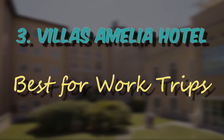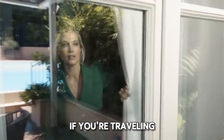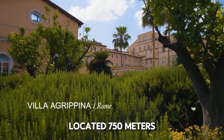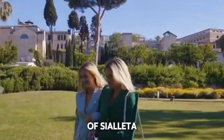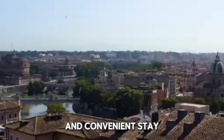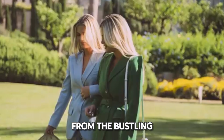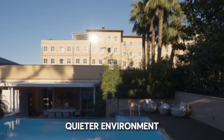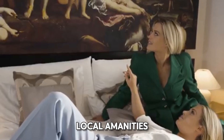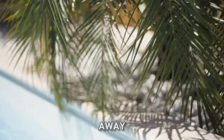Number 3: Willis Amelia Hotel, best for work trips. If you're traveling for work, the Willis Amelia Hotel is an excellent option. Located 750 meters from the center of Sayulita, this 3.5-star hotel provides a comfortable and convenient stay for business travelers. Being slightly away from the bustling center, it offers a quieter environment while still being close enough to easily access local amenities and attractions like Nettis Cucina, which is just 0.2 miles away.